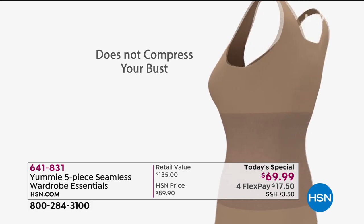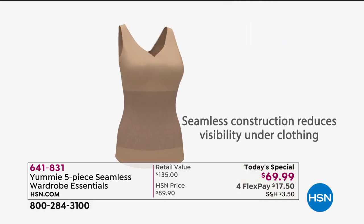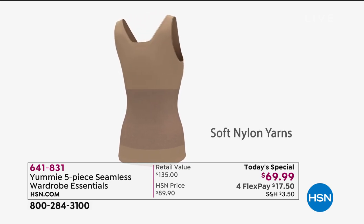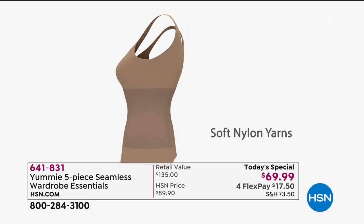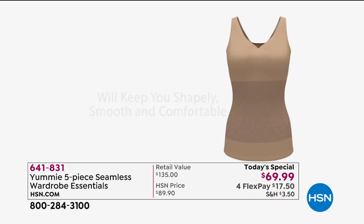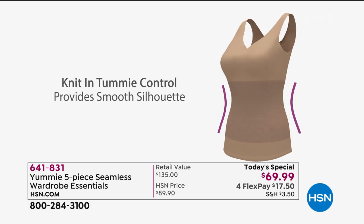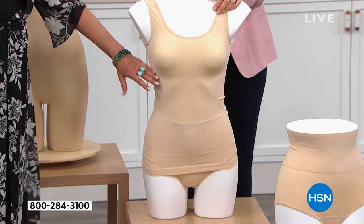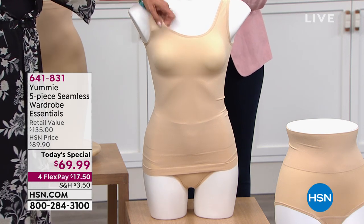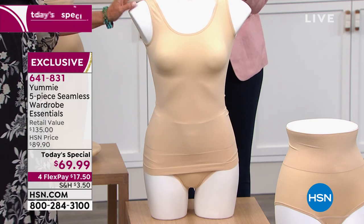The straps are thick enough to hide your bra. Look how high the back is on the scoop neck side — you're getting all that smoothing throughout your back. It's totally reversible. For the girls, there's no compression — we want to breathe. We don't want to smush them. The compression ends right at the bust so there's expandability. It's so lightweight, comfortable and breathable — that's your two-way tank.